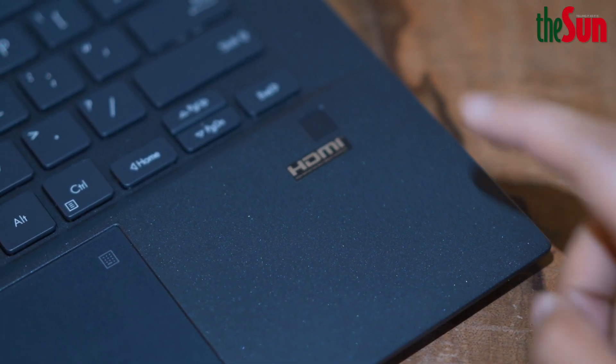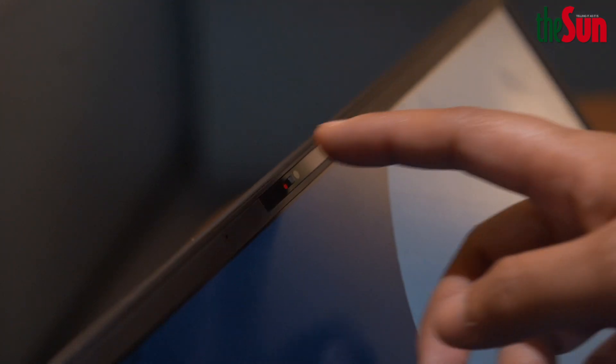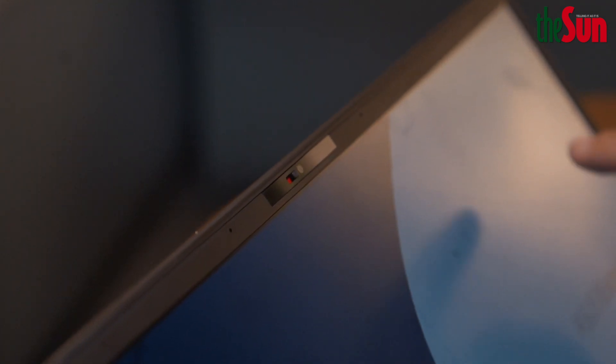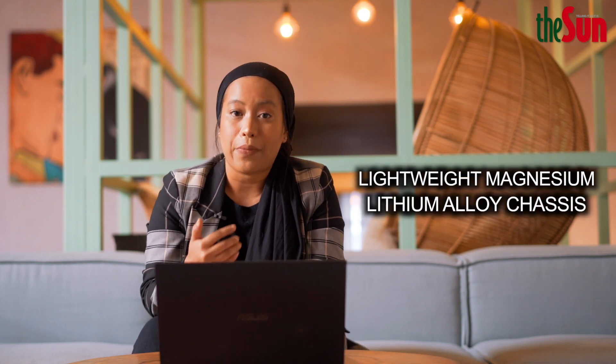This ultrabook also has a fingerprint sensor, which means you can log into your PC using the fingerprint sensor or by using the IR camera provided by this laptop. Using biometric login, with just a glance, you're in. The outer material used for the entire laptop casing is magnesium alloy.